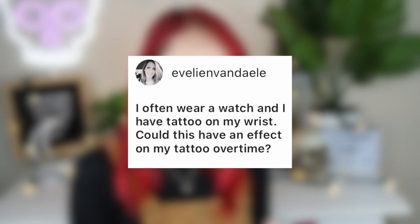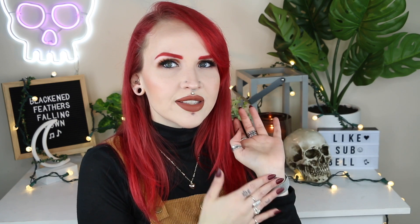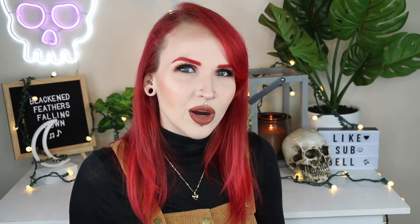Evelyn Vandeley asks: I often wear a watch and have a tattoo on my wrist — could this affect my tattoo over time? I also have an Apple Watch and a tattoo on my wrist from around 2014 or 2015. I personally have not noticed it rub or make it fade. Anything on the wrist will fade faster because it's more exposed to the elements, but I haven't noticed faster fading specifically because of the watch. As long as the tattoo is healed, a watch might actually protect it from the elements by covering it up.